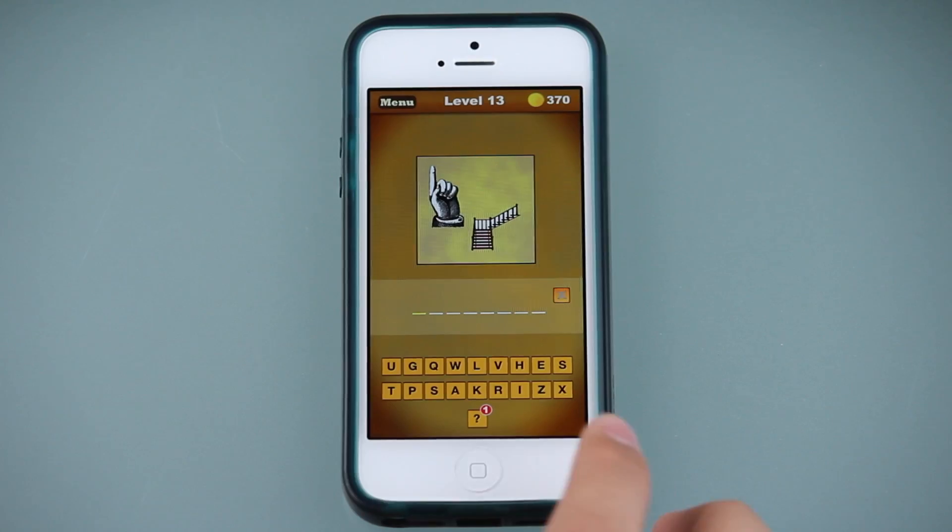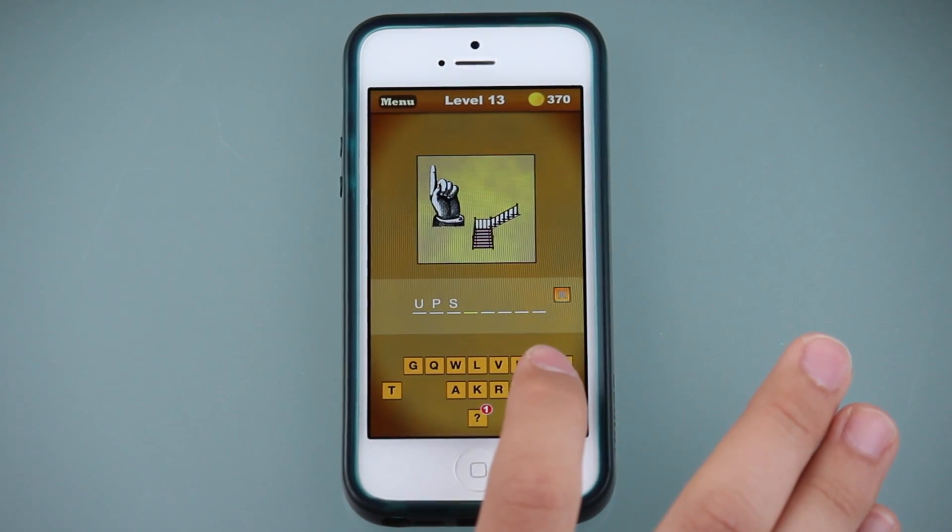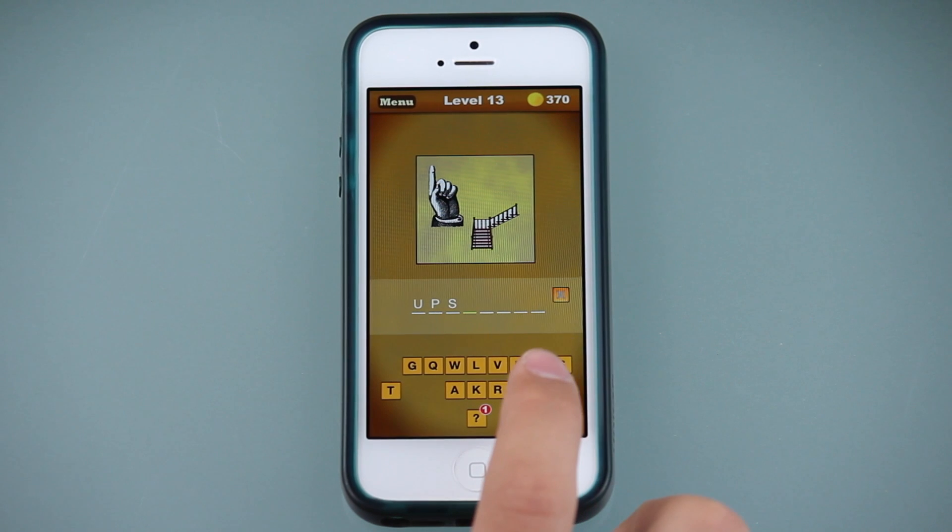Sometimes the pictures are pretty straightforward, which makes guessing the right word easy, but other times it can be challenging and out of addiction to the game, you will not leave it until you have figured it out.